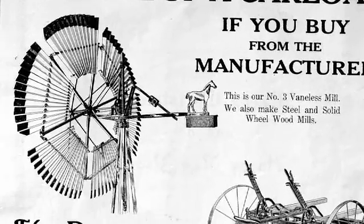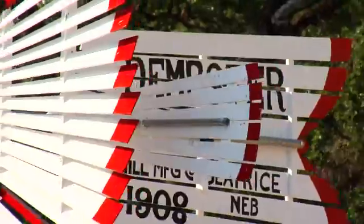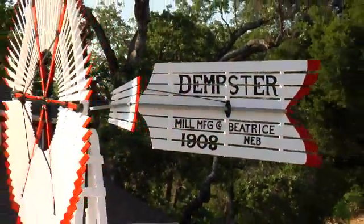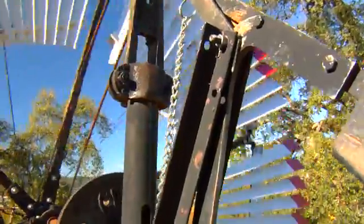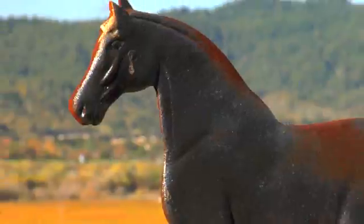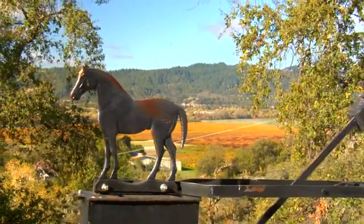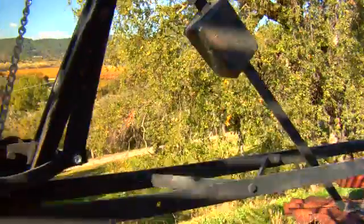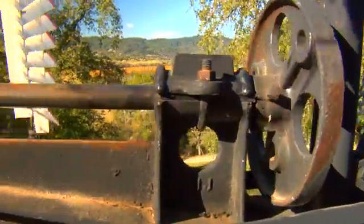In 1878, the Dempster Mill Manufacturing Company was founded in Nebraska. The Dempster Manufacturing Company was known for its focus on functionality with its mills, and instead of fancy names, its mills were recognized by their ornate counterbalance designs, such as the short-tailed horse found on this Dempster No. 4 model you see today. Soon, along with the Aeromotor Windmill Company, Dempster became a household name.